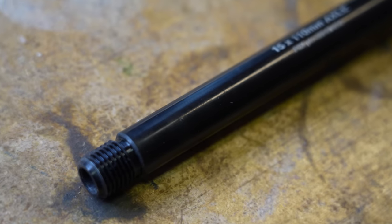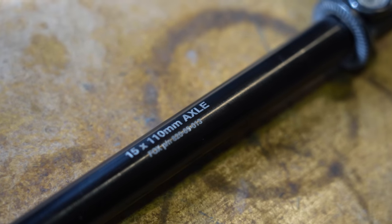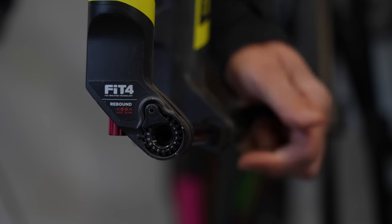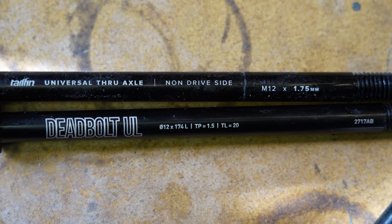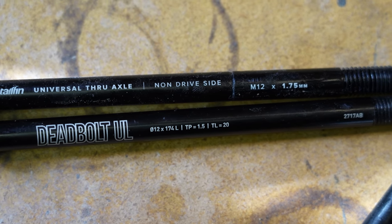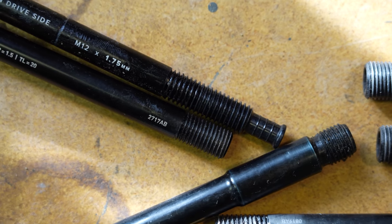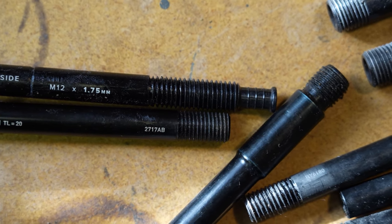Through axles are not only helpful for people just getting into riding, but also make more sense on a variety of levels including alignment, stiffness, and simplicity. There are some downsides — some take a bit more adjustment, especially on Fox Forks, and there's no real set standard with thread pitch and length. You will still see quick release axles on more budget bikes because they are cheaper, but ultimately I think through axles was a great innovation with definitely more pros than cons.